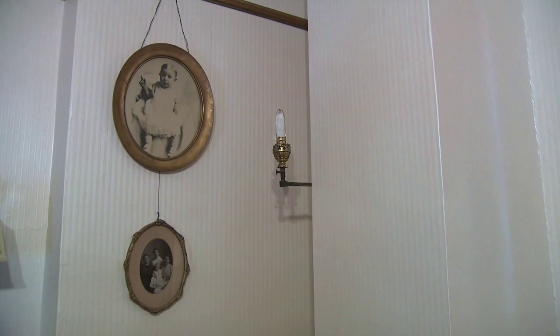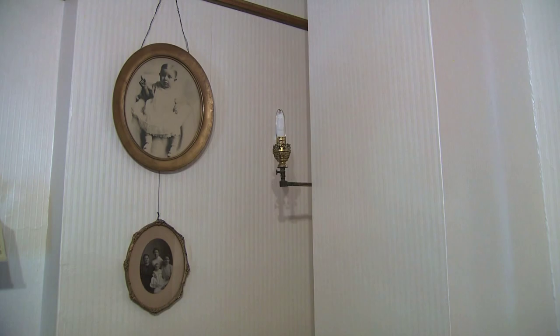In each room, you can see the progressive modern updates. There are original electric light fixtures, but before that, there were gas lights in the rooms.